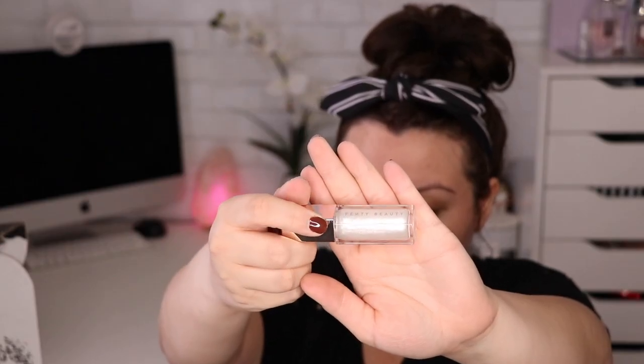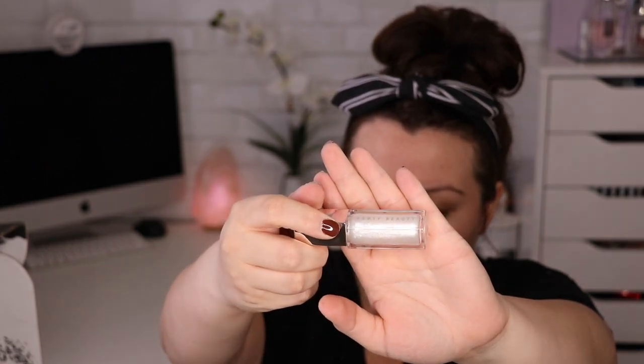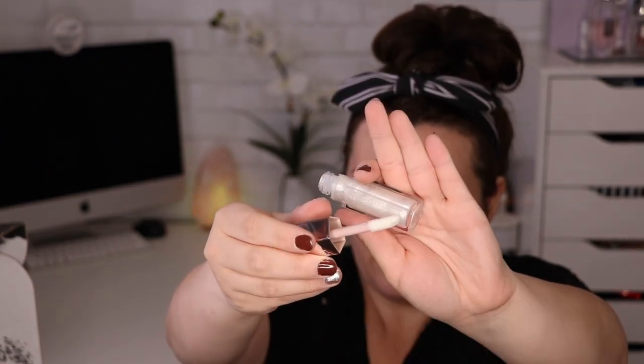The next item is a gloss balm, which retails for $19, and the shade is Diamond Milk — such pretty packaging. Fenty definitely has some pretty dope packaging. Next up we have a Plush Matte lipstick. I think it's called Matte Mausoleum or something — this retails for $18.